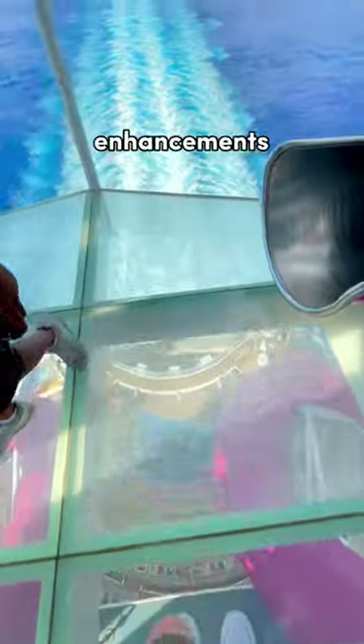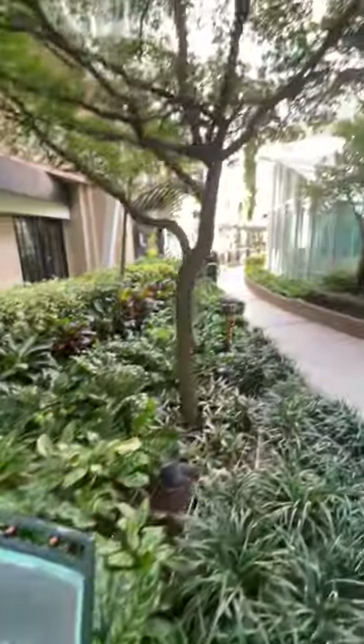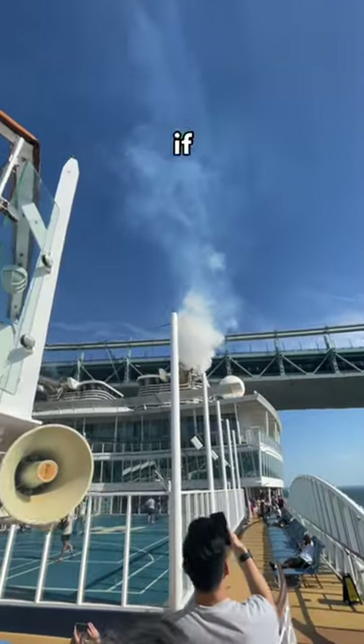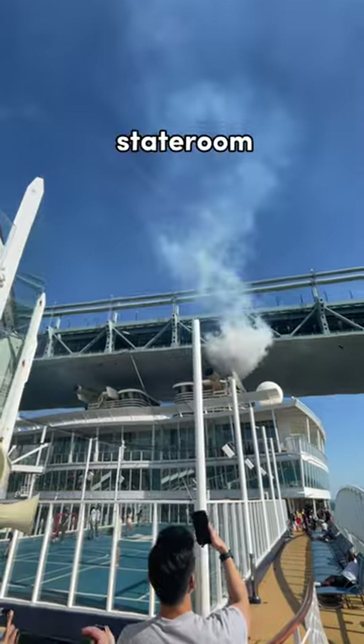Be sure to pack some cabin enhancements such as magnet hooks, as they can stick to your cabin walls so you can hang things on them. Also pack a power strip if you're going on an older ship, as older ships have a lack of outlets in the staterooms.